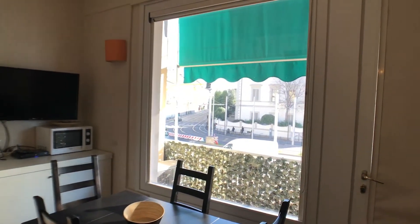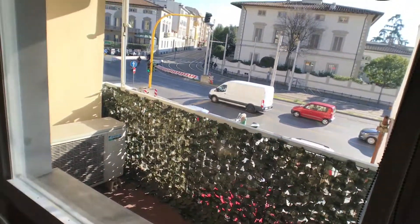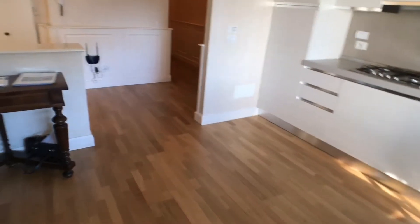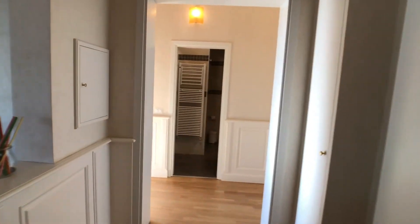The heating is done by air conditioning in this apartment. This is a little terrace that faces the street. The floors are wooden throughout the whole apartment. The apartment is decorated in a classic style.